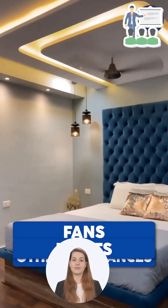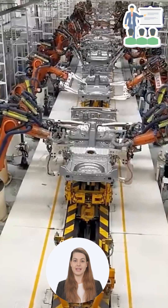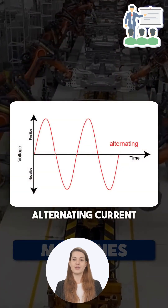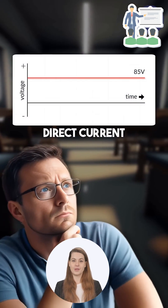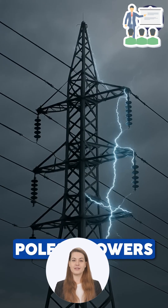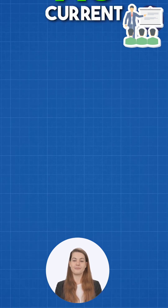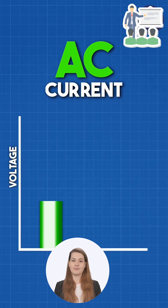Have you ever wondered why all our homes, appliances, vans, and even giant industrial machines run on AC, alternating current, and not DC or direct current? Just look at the electric poles and transmission towers around you — they only carry AC. But why not DC? Let's break it down.